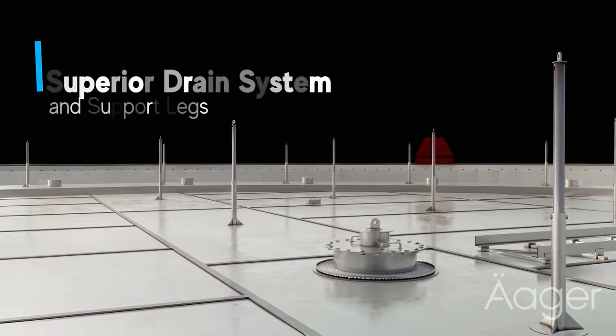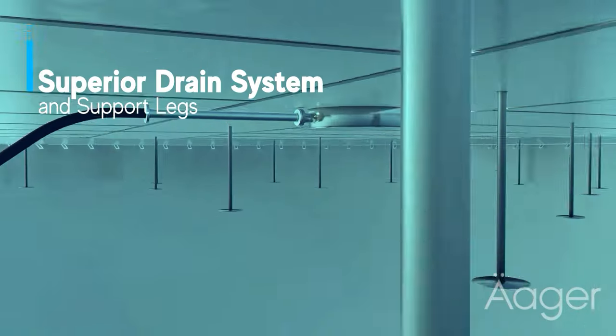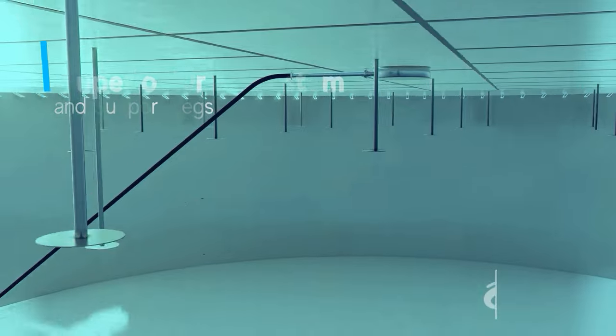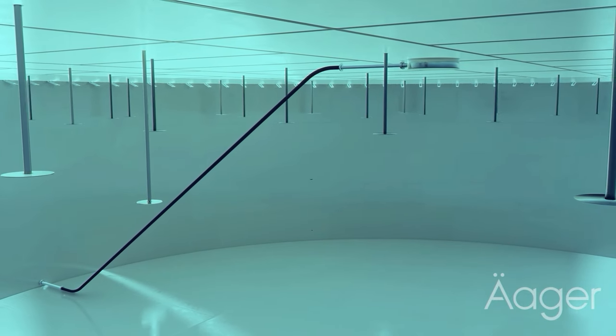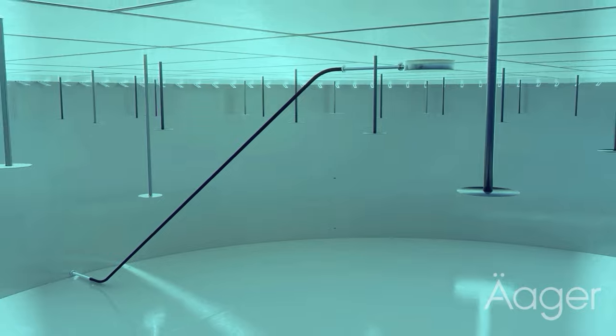Next, we focus on the integral drain system of Storage Tech's external floating roof. Centrally located on the roof, this system is ingeniously designed to efficiently manage water runoff, crucial for maintaining the roof's balance and integrity.